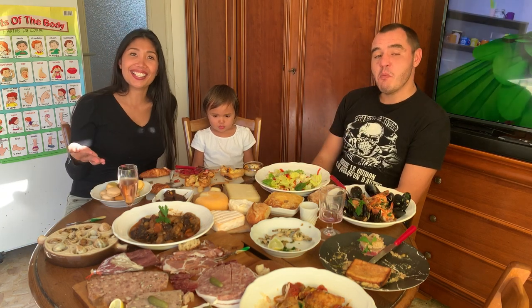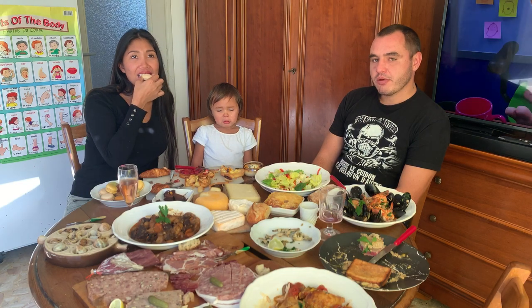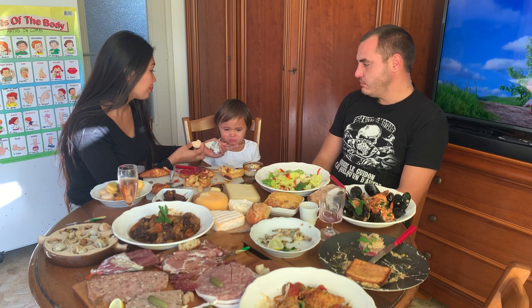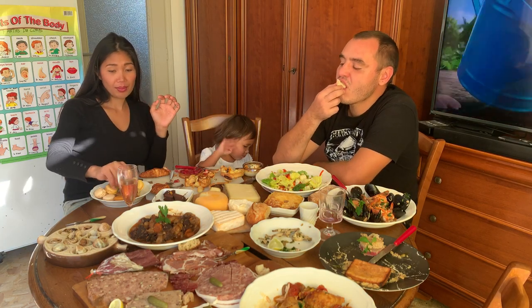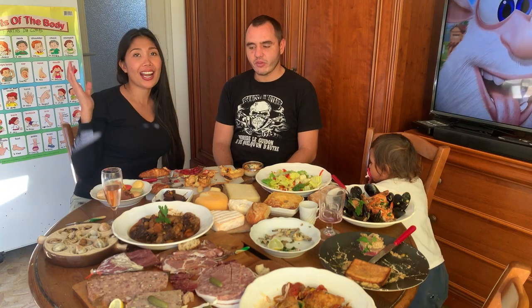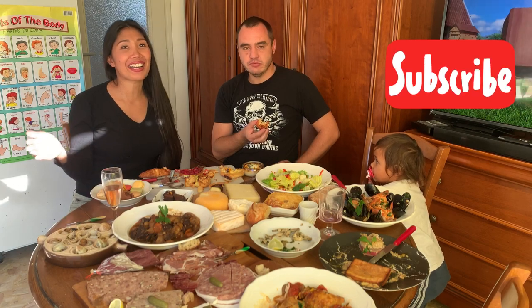Now let's try the last dessert — the macaron. I'm going to try the vanilla one. I've eaten this before in the Philippines. Let's see how it tastes here. Do you want some chocolate? I've finished trying all the food and it's very delicious. This is the end of our video — thank you very much for watching. Bye! Subscribe and like — I appreciate it a lot. Bye bye!